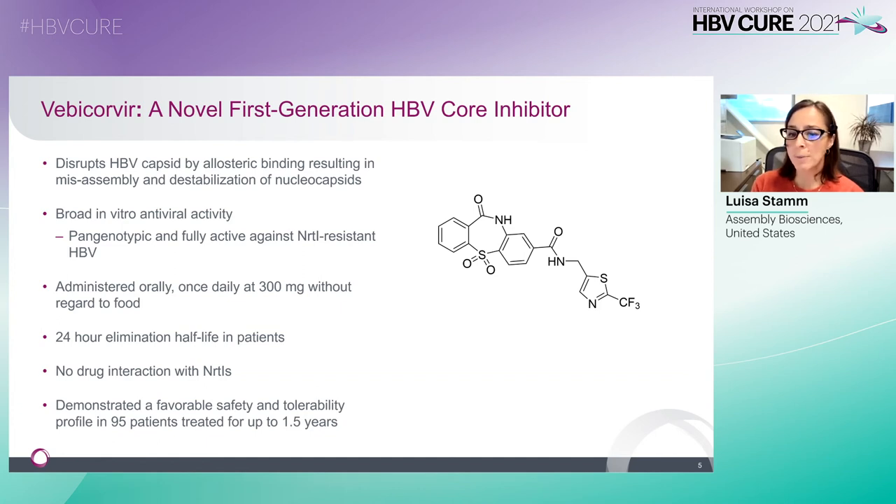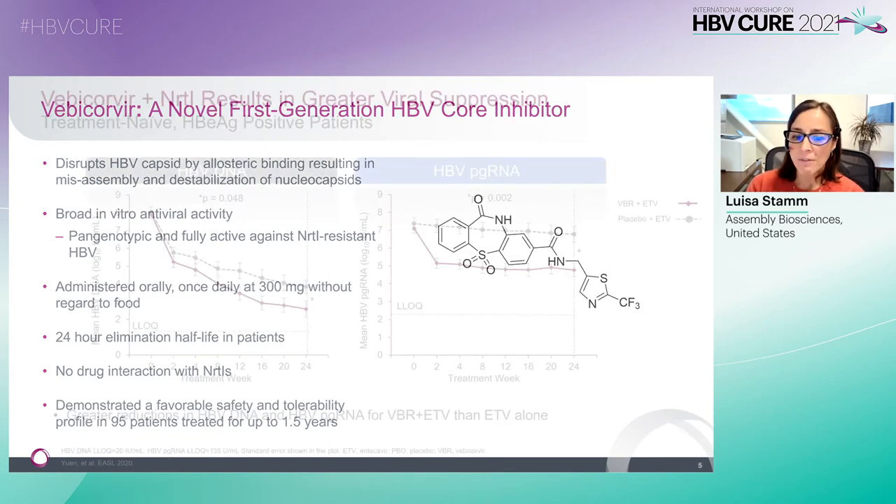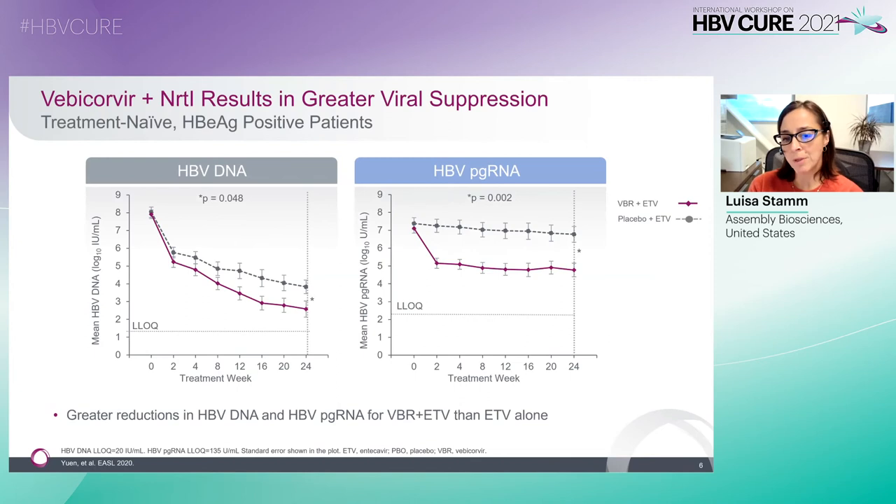Importantly, there is no drug interaction with NRTIs. Vebicorvir has demonstrated a favorable safety and tolerability profile in 95 patients treated for up to one and a half years. In phase two studies and across patient populations, the addition of Vebicorvir to NRTI results in greater viral suppression than NRTI alone.